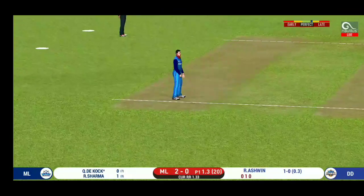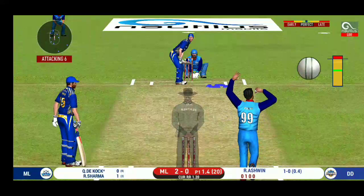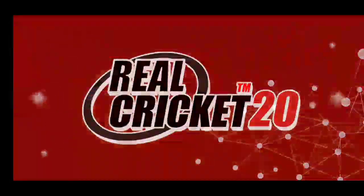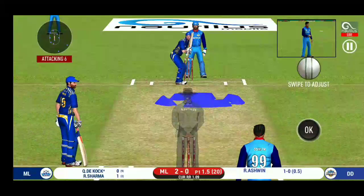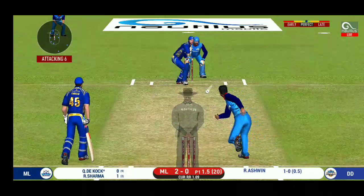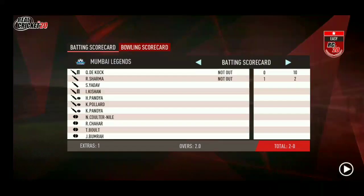Batsman can't find the gap — it's straight to the fielder. The captain has been good with his field placement. That is a very good leave by the batsman. He is unlucky there and once again hits straight to the fielder.